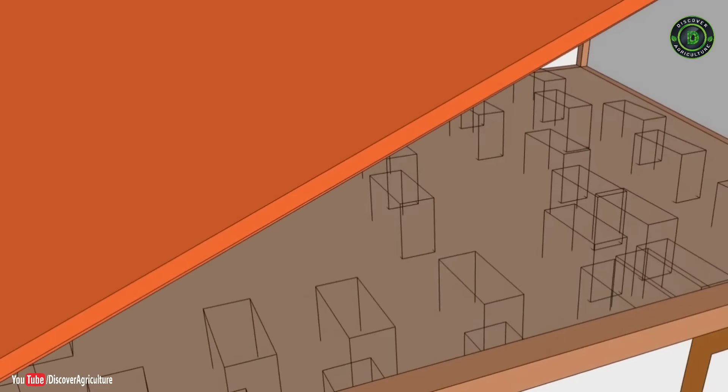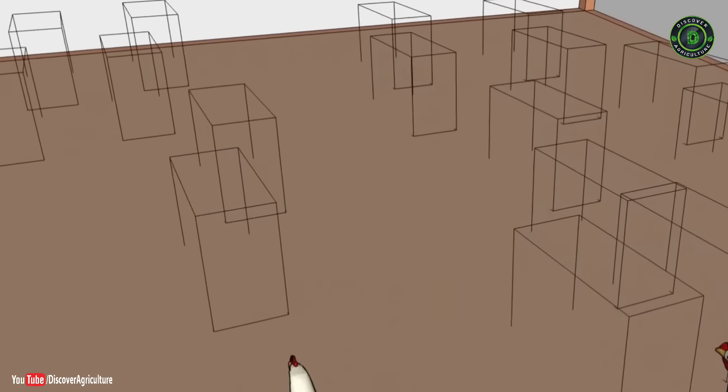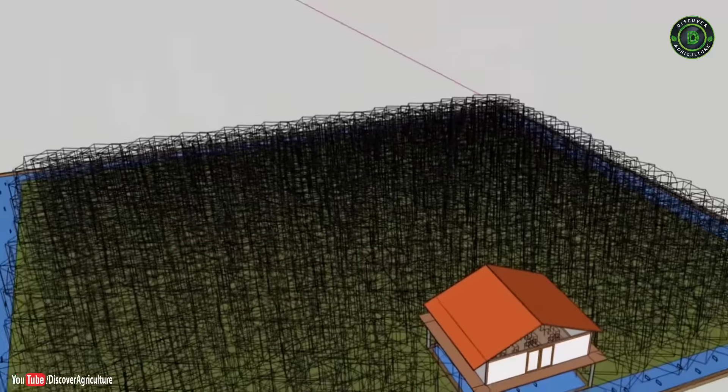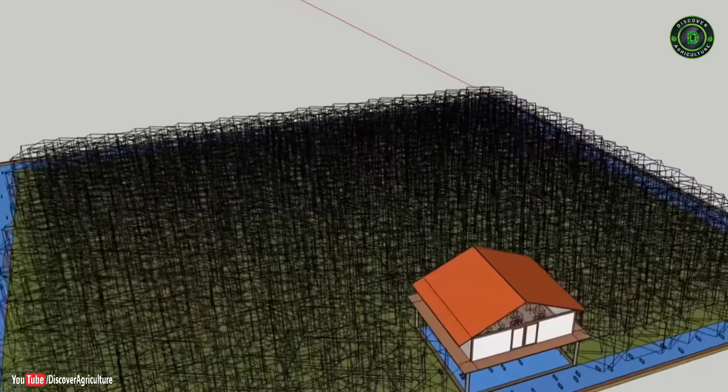The cage is erected so that a part of it is above the water-filled trench and the remaining part is over the paddy crop. A part of the bird droppings falls directly into the water as feed for the fishes, and the remaining falls on the fields as manure for the crop.